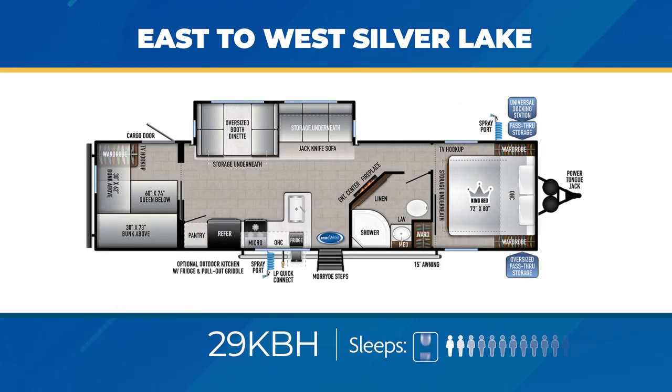The 29KBH is a heck of a bunkhouse spread that can sleep up to eight. The bunk room in the back is private with a solid pocket door. The living room has a large slide-out enabling an L-shaped kitchen as well as a nice walkway to the master bedroom. The bathroom is roomy and has a large area for linens. An outdoor kitchen is also available as an option.